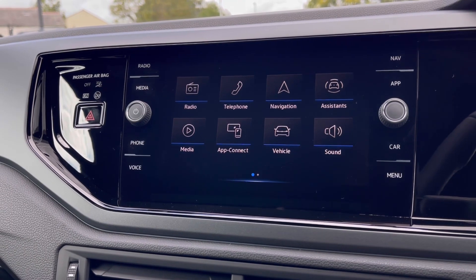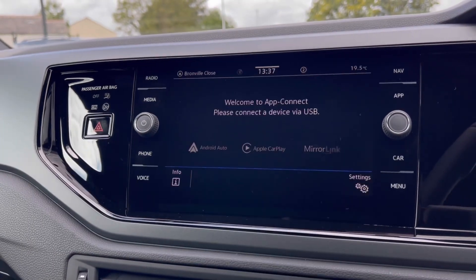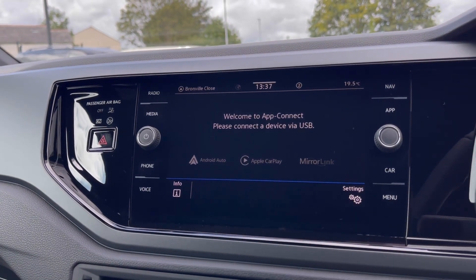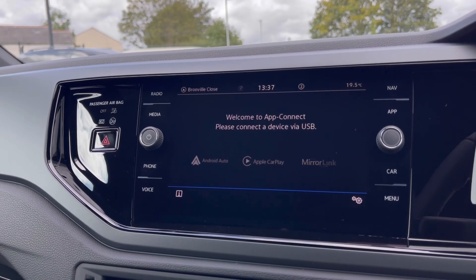Over to the infotainment screen, we have a wide range of options available. Heading to app connect, this offers Android Auto, Apple CarPlay and Mirror Link, allowing us to access driver-safe applications including Spotify, Apple Music and Google Maps navigation.